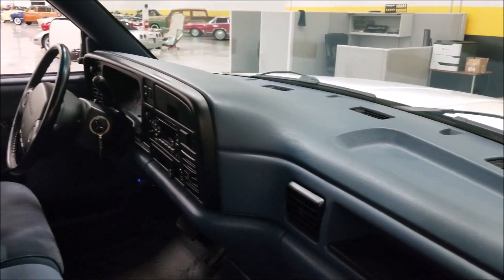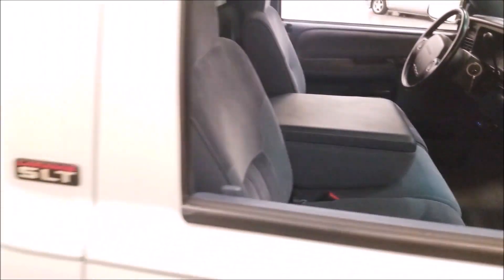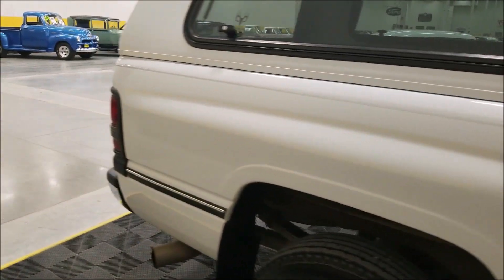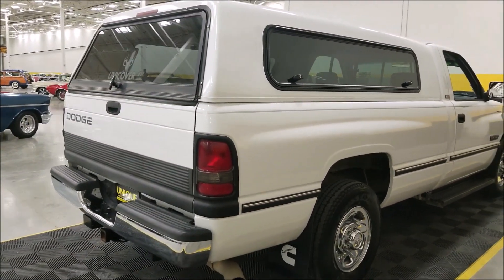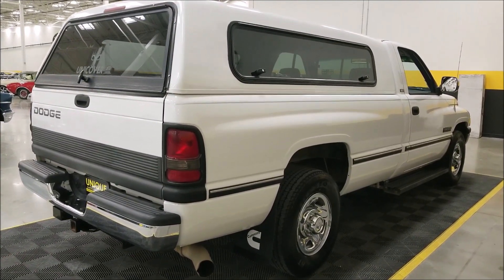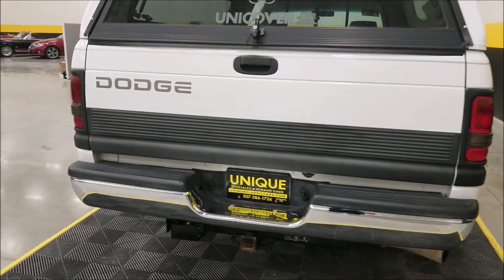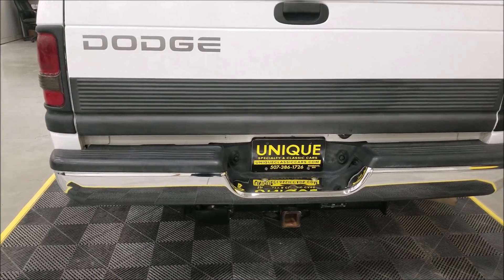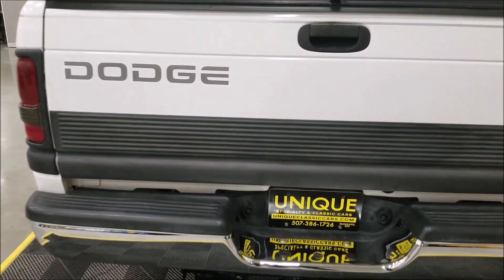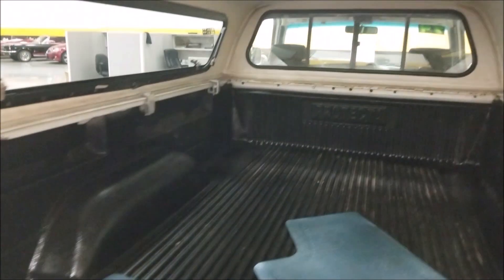The dash is not cracked — you can tell this thing was stored indoors. Carpeting and cloth are not faded. They have rubber floor mats with the foam edges on the inside. We do consider trades, financing is available, and we can assist you with getting this vehicle to where you're located. It has the receiver package in the back with hookups for trailer lights, and a trailer brake is hooked up and wired on the inside. There's a bed liner in it as well.